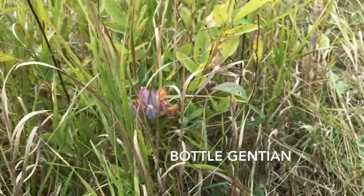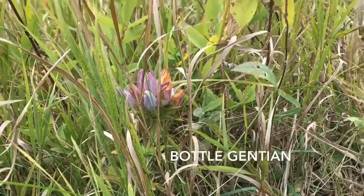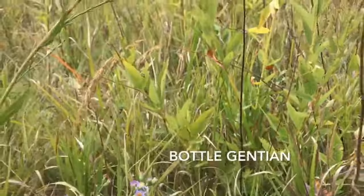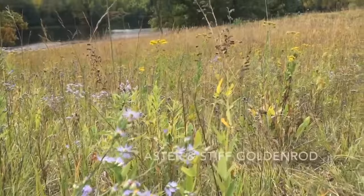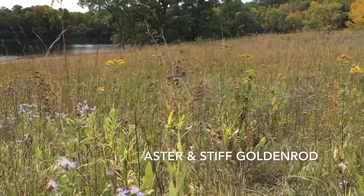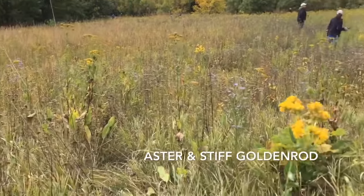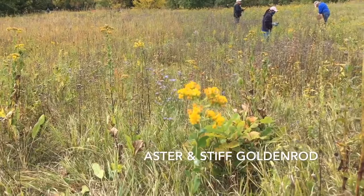Looking close to the ground on the prairie, we found this really cool bottled gentian plant — we actually found several of these throughout the prairie. They come in pinks or blues or sometimes a white or cream color. Here we have a prairie aster — that's the purple, daisy-like flower up close to us. And in the background you can see yellow — that is stiff goldenrod. It has kind of a flat top compared to common goldenrod.